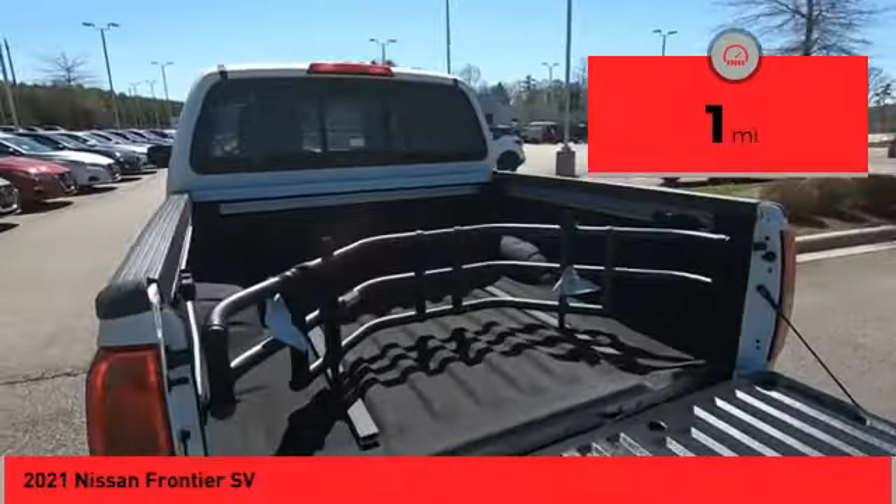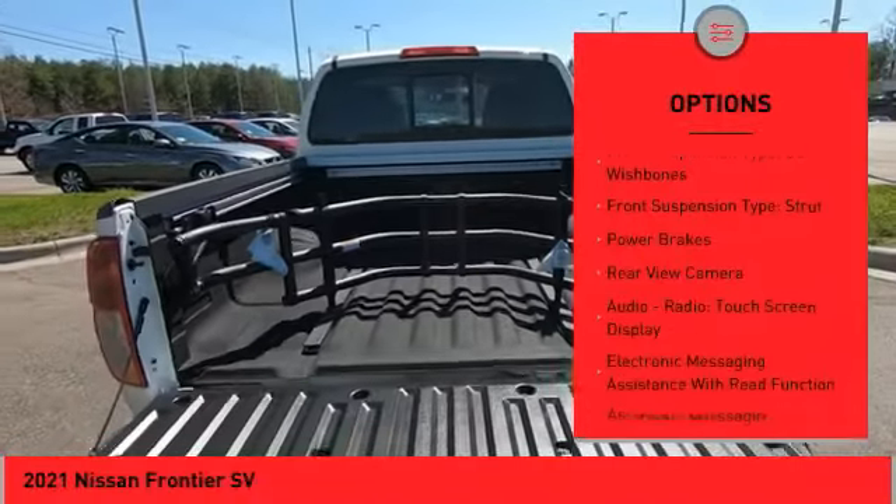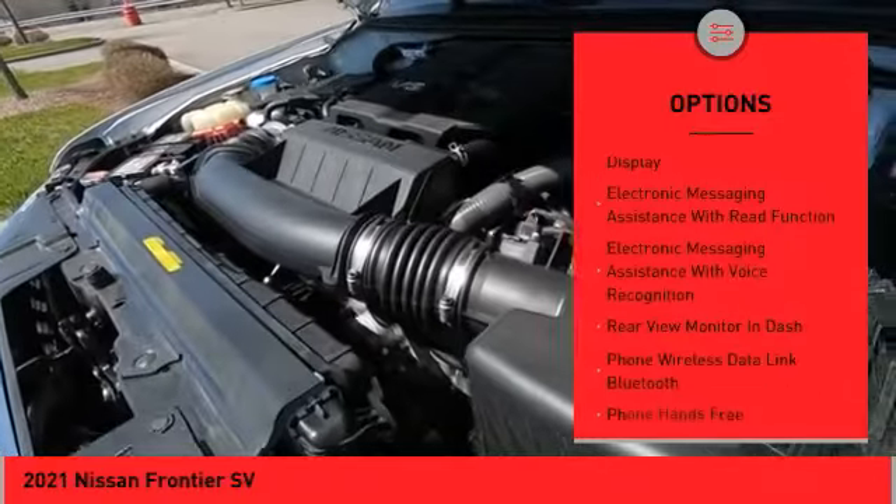Here are some of this vehicle's great options: Hill Descent Control, Traction Control, Stability Control, Front Suspension Type — Double Wishbones and Strut.